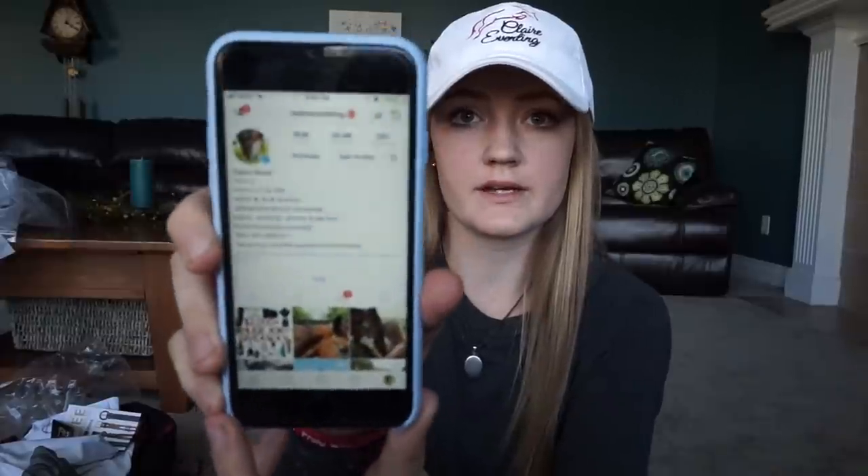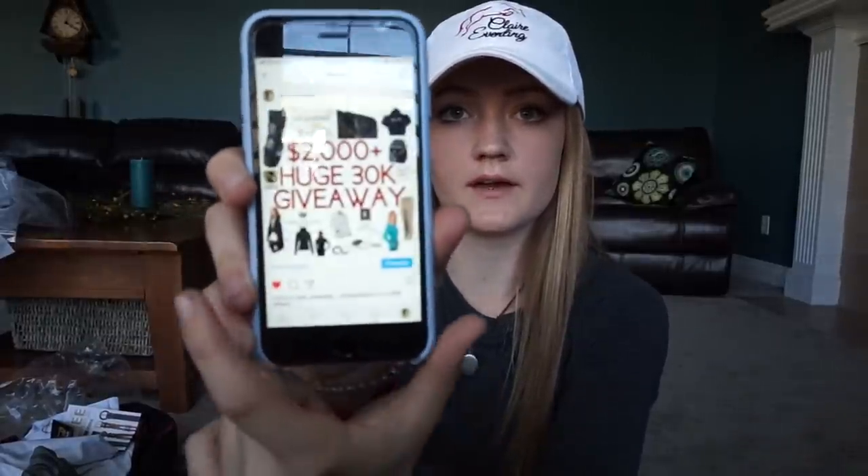Then you have to tag three people in the comments of the original giveaway post I posted on my Instagram page. This is my Instagram page — you click on that, there's the giveaway post, and just comment and tag three people.